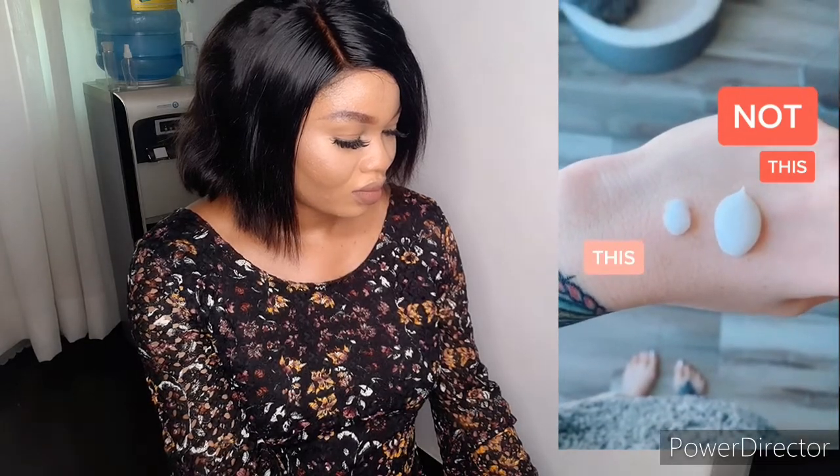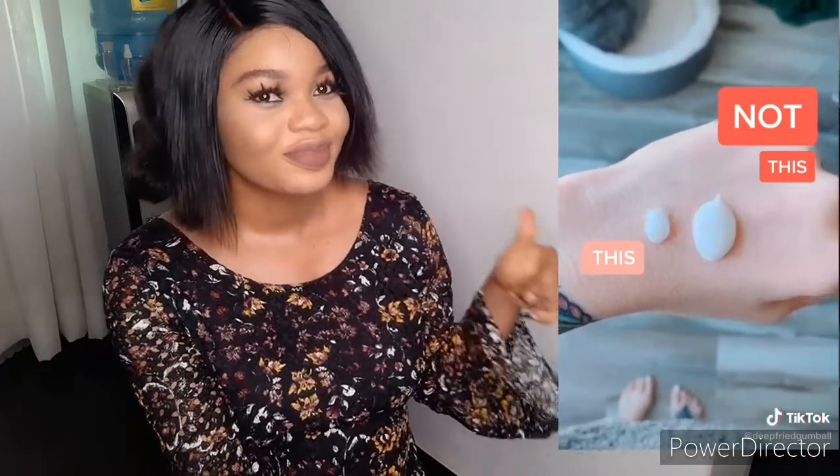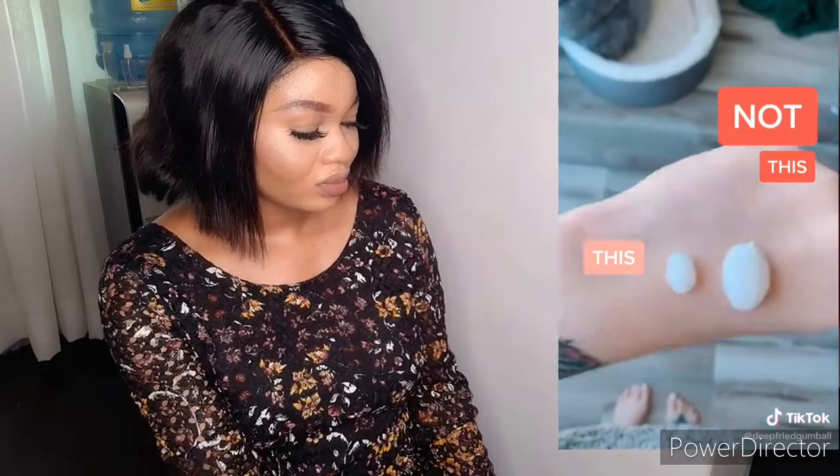The last TikTok: 'Use less product. On the left is a pea-sized amount and on the right is what I was using. My pores were getting clogged not with sebum but with excess product. Once I started using less, my skin got so much better.'